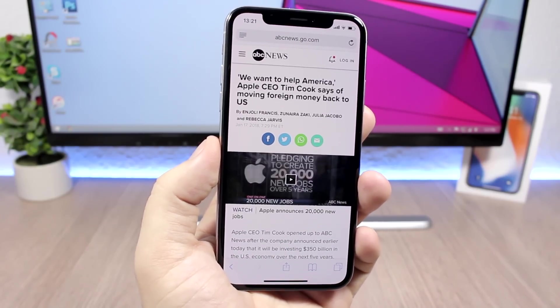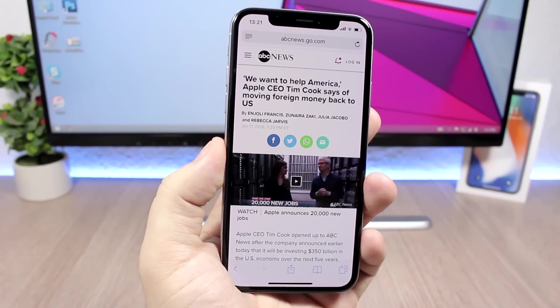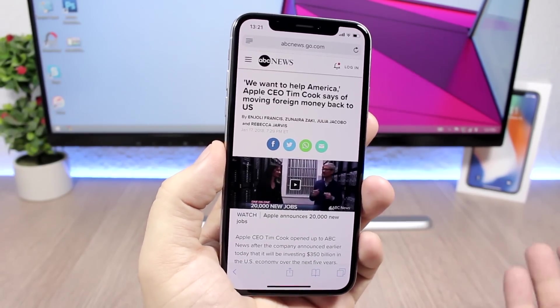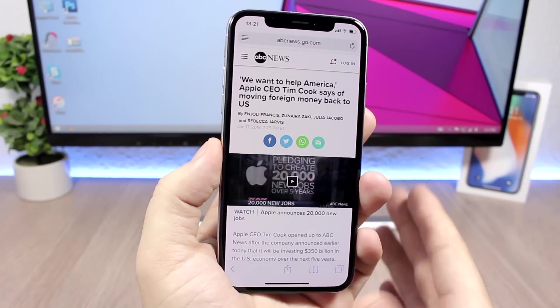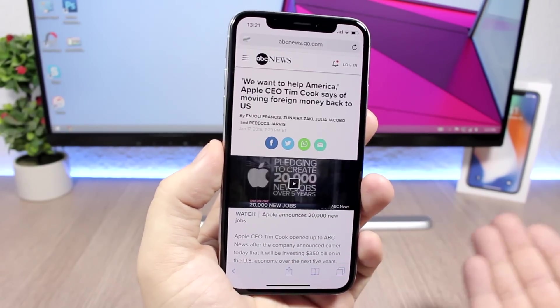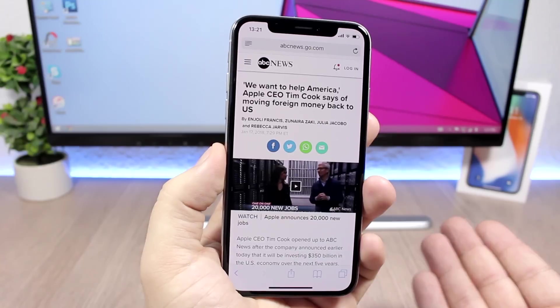The feature that slows down your iPhone in order for the older batteries to work will be a choice. You will have a button — probably a switch — where you can choose whether you want to slow down your iPhone for the older batteries to work, or turn off that feature so your iPhone will work faster.